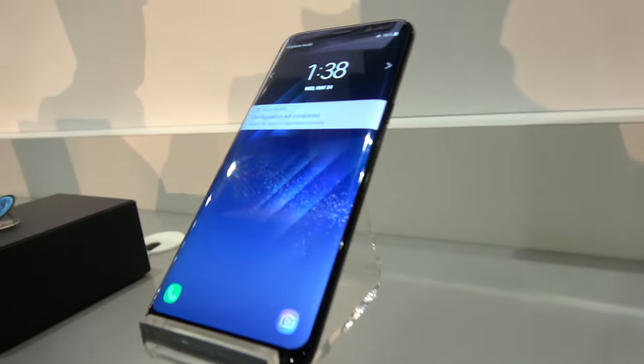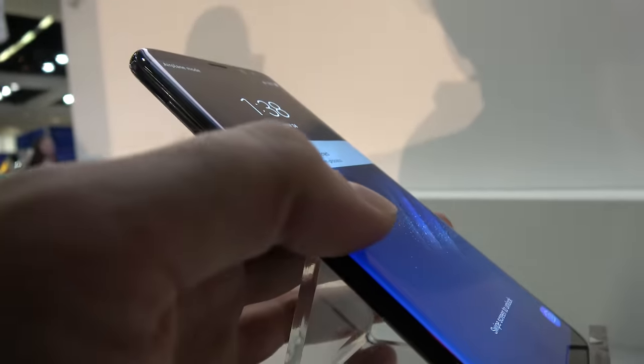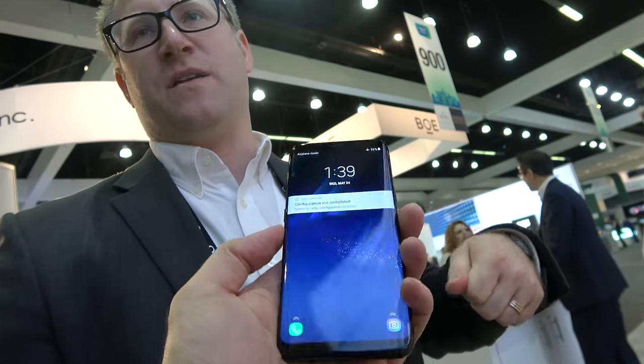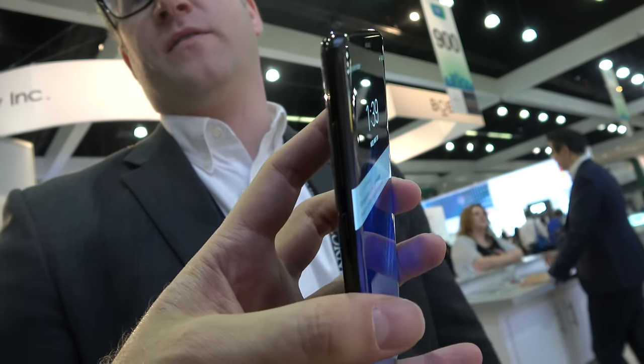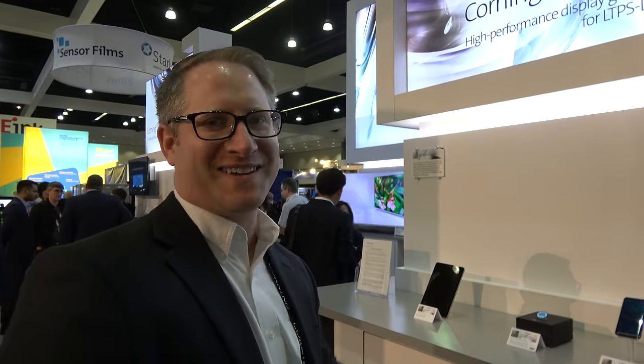That is the S8 right there — it has a flexible polyimide display processed on a Lotus NXT carrier. The surface of the S8 has Gorilla Glass 5, designed to be very resistant to scratches and primarily optimized for better drop performance relative to previous generations. Making glass unbreakable is one of the fundamental challenges and ultimate goals. Corning designs the chemistry and process to make glass ever tougher and stronger, using their fusion draw process where glass overflows a trough and reconnects at the bottom, producing a pristine surface finish directly from manufacturing.